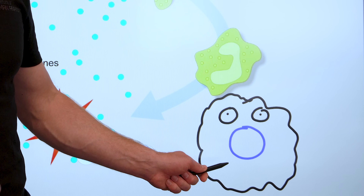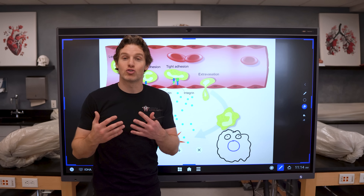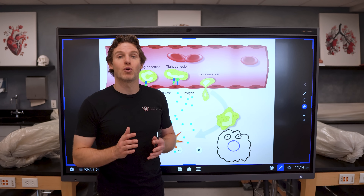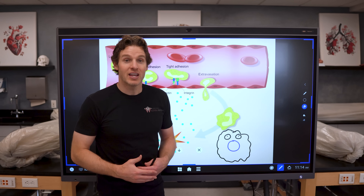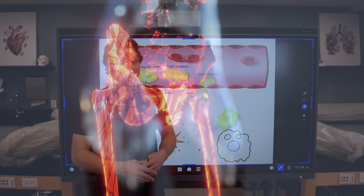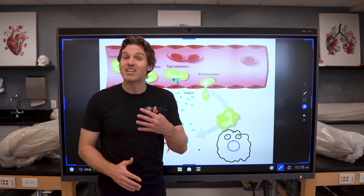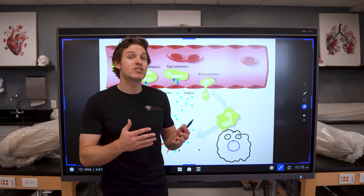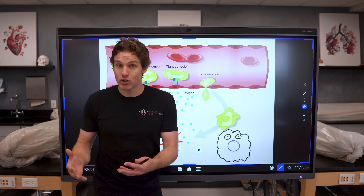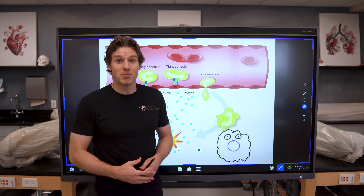These tissue macrophages participate in a process called phagocytosis, which translates to cellular eating. They can engulf dead tissue, cellular particles, as well as pathogens such as bacteria. This step takes place during about the first hour of inflammation. Now this first step with these tissue macrophages is very important and even life saving. But the number of these tissue macrophages is not very high, so there isn't enough of these troops, especially in more moderate to severe injuries and infections.